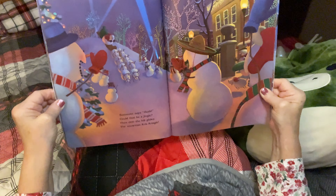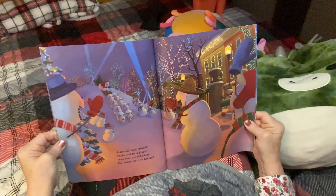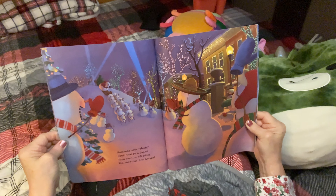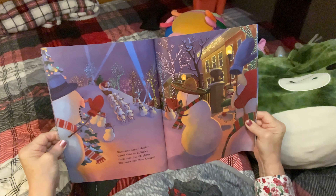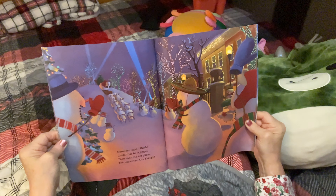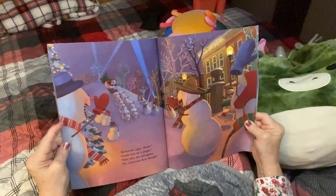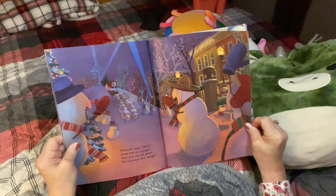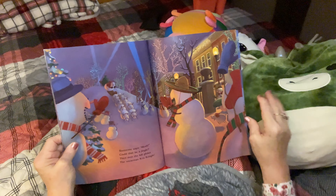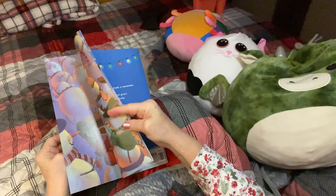I'm not a professional, but I do love reading books to you all. Someone says, 'Hush, could that be a jingle?' Then over the hill glides the snowman Kris Kringle. He's got a lot of snow reindeer — do you see this coming down the hill? That is so nice.